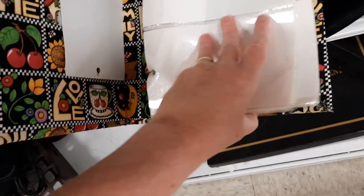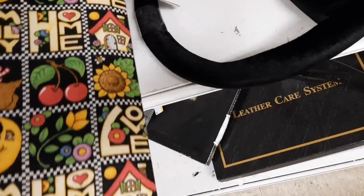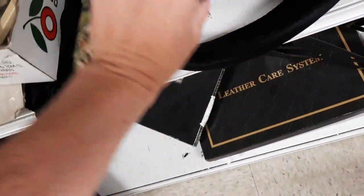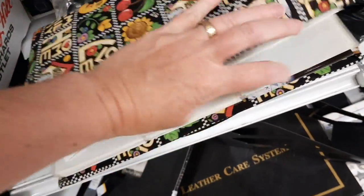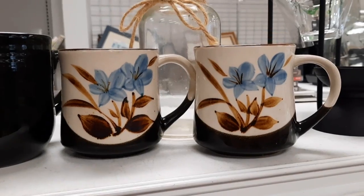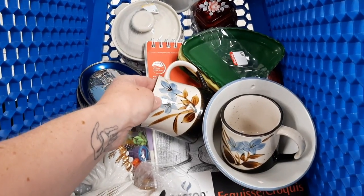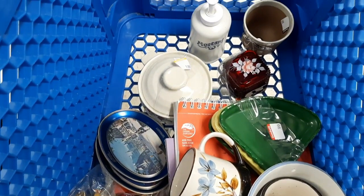Once upon a time we used to have photographs and put them in books called photo albums — just kidding. This caught my eye because it's Mary Engelbreit fabric and it's a photo album; you normally don't see photo albums anymore. It didn't have a price on it. There was one photo someone missed. These mugs — I liked the look of them so much I put them in my cart. It was a nice full cart this trip back.